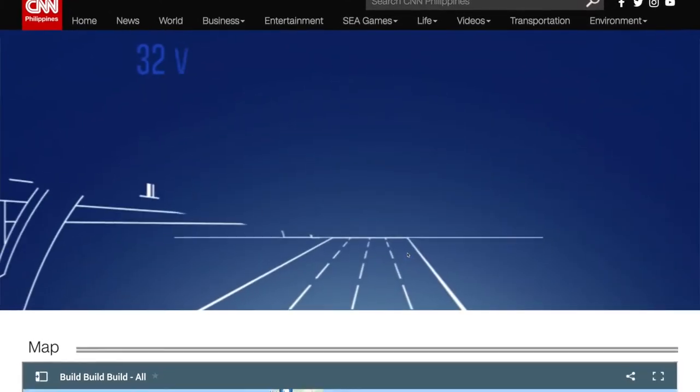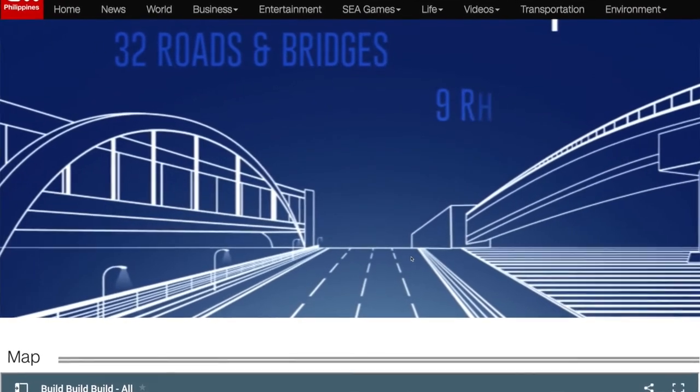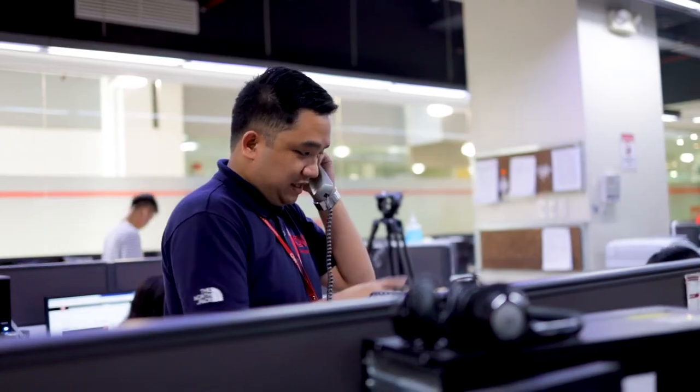It's much easier to use, especially on the part of customization. We can easily churn out microsites. And sometimes if our developer is not available, another person can do that because we have more access to the platform than the previous one.